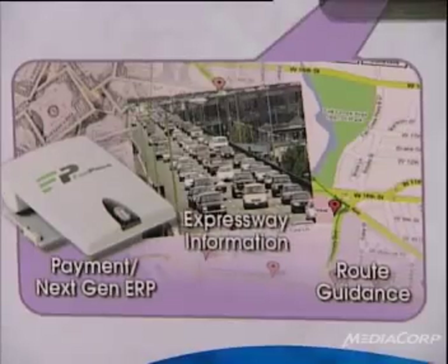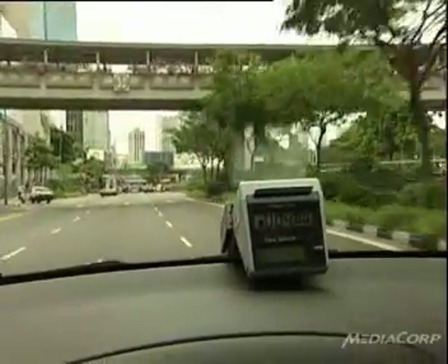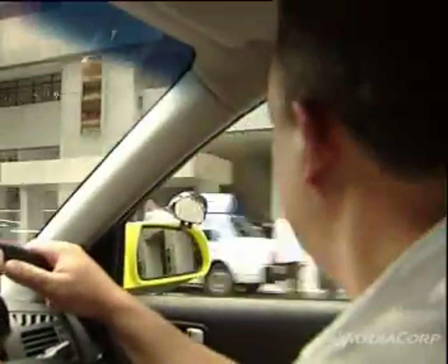It should also be fairly easy to get the system in place. I assume that the existing facilities in Singaporean vehicles, with the smart card reader and the charging facility, will be able to be used with GNSS.